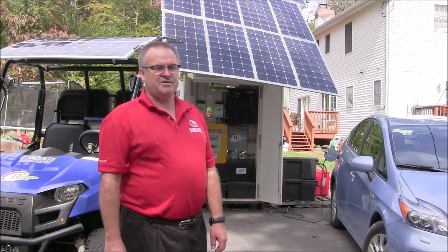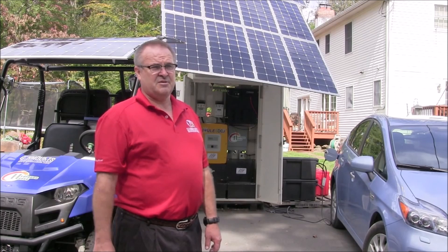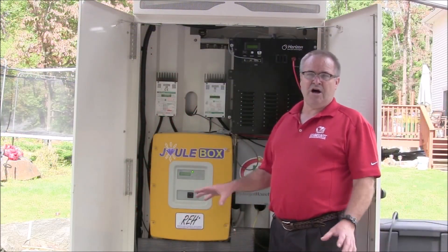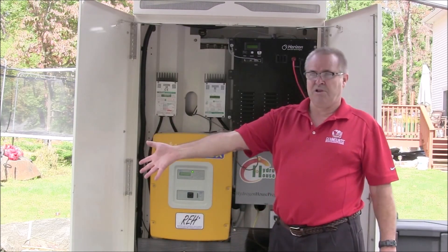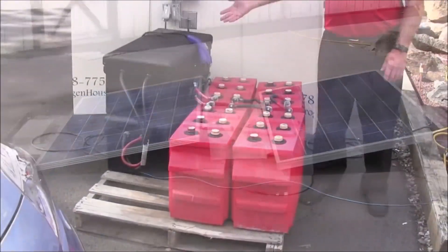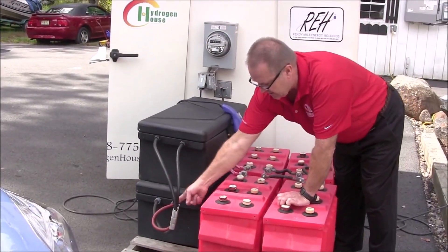The Juulbox is adaptable to any size home. Some people live in a 10,000 square foot home, some in a 300 square foot home. This unit is capable of doing up to 100 kilowatts by just adding more inverters and plug-and-play solar. The Juulbox's power generation and storage capabilities are scalable to meet the energy needs of the consumer by simply adding more solar panels, batteries, and hydrogen storage tanks.